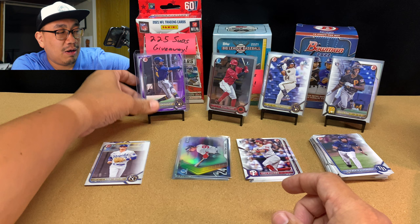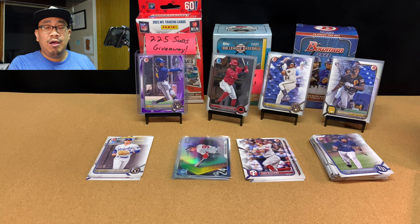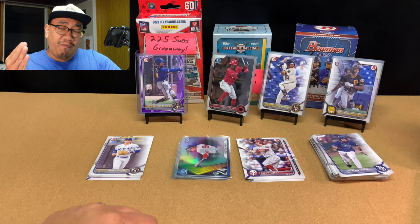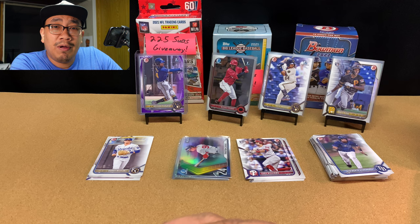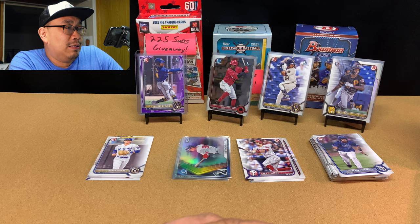Hope you all enjoyed that blaster box and the card hunting footage from this past week. I hope I added some value to your day. Before you leave, please like, comment, subscribe, and maybe click that notification bell. If you can do multiple of those things, that'd be absolutely amazing — I would really appreciate it. Take care of yourselves, and I'll see you all in the next video.